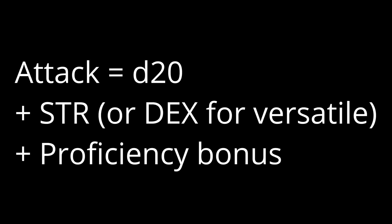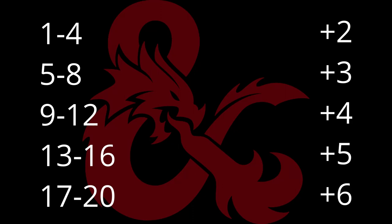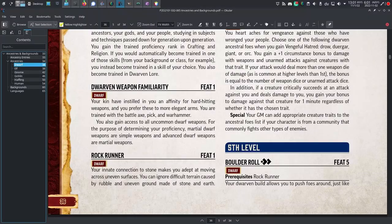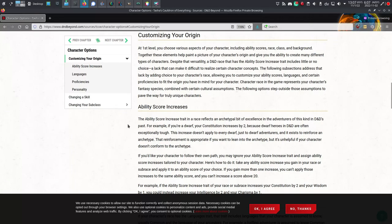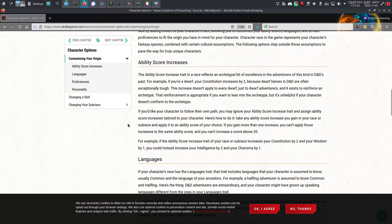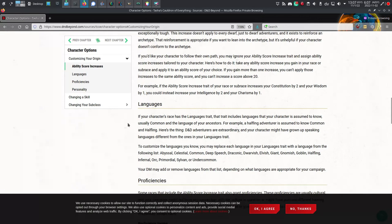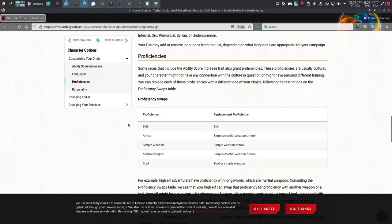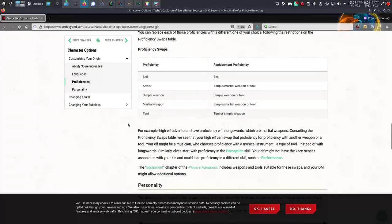Weapon proficiencies. In 5e, you gain proficiency with the Battle Axe, Hand Axe, Light Hammer, and War Hammer. This means that when you use those weapons, you are able to add your proficiency bonus to your attack. Your proficiency bonus starts at plus 2 at level 1, goes up to plus 3 at level 5, then 4, then 5, then 6. In Pathfinder 2, no proficiencies by default, unless you spend your Ancestry feat on Dwarven weapon familiarity. For all the decoupling of abilities and race, it's kind of surprising that 5e is the one to assume that every dwarf is proficient with a specific list of weapons.